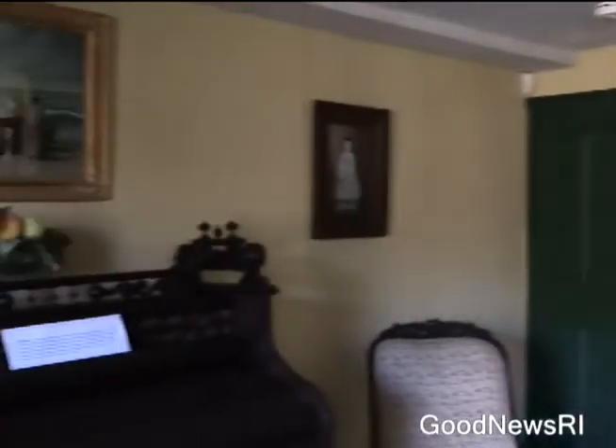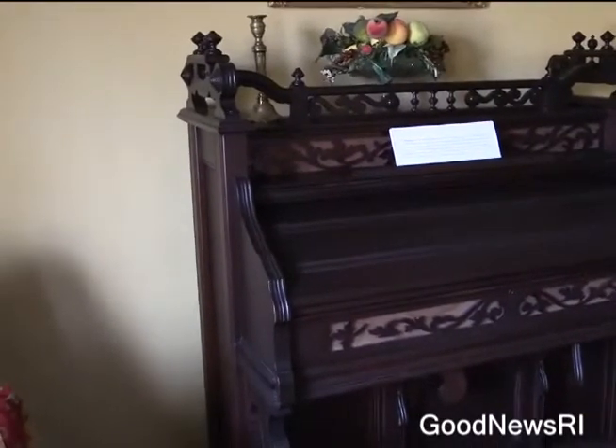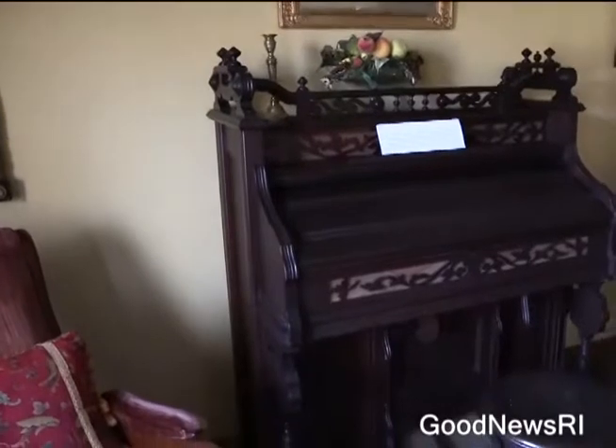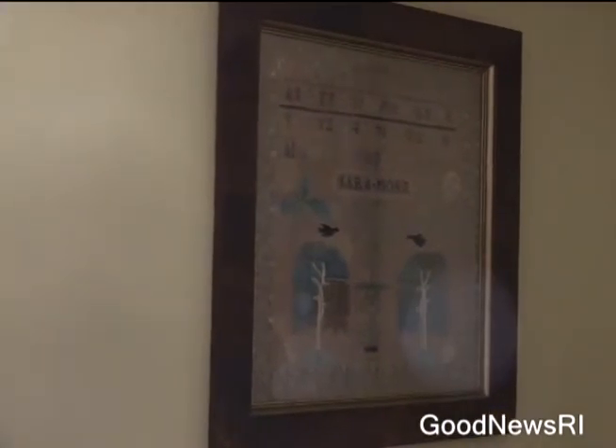Houses breathe and move and change — they take history and family ups and downs and absorb them all. We have a chapel organ from about 1860 that was recently restored and now plays beautifully. There is also a remarkable sampler on the wall — samplers were how young ladies learned sewing and also their alphabet and numbers, so they were part of their education.